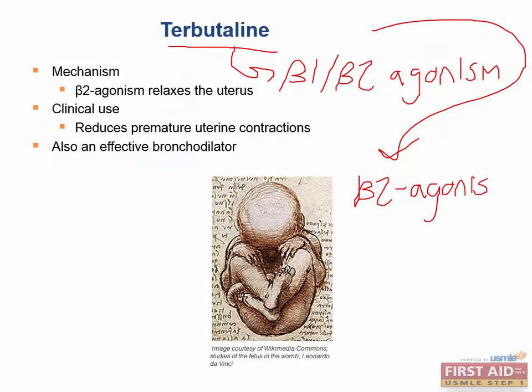Believe it or not, these aren't used for asthma, even though beta-2 agonism is what we use — such as salbutamol for asthma. But beta-2 agonism is a tocolytic process. Tocolysis is a process that delays labor — we get decreased uterine contractions with beta-2 agonism.